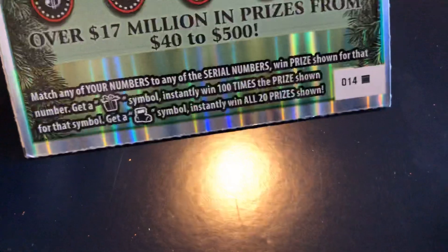I got three Holiday Jumbo Bucks tickets: number 14, 13, and 12. Never leave the last ticket. Let's see what we got here. Let's hope we can win something.